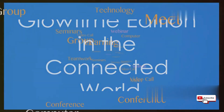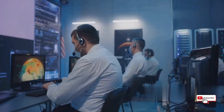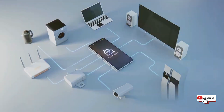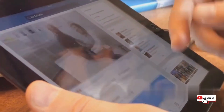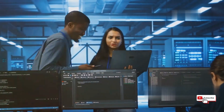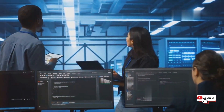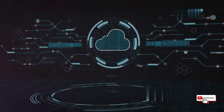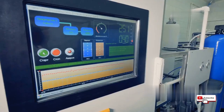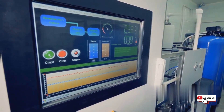In today's hyper-connected world, it's not enough for devices to just work in isolation — they need to communicate with each other, share data, and work together seamlessly. With its robust networking capabilities and support for a wide range of communication protocols, Glowtime Edition makes it easy to integrate devices into existing IT infrastructure or create entirely new connected ecosystems. With support for cloud services like Azure IoT Hub and Azure Sphere, Glowtime Edition can unlock the power of the cloud for embedded devices, enabling advanced analytics, remote monitoring, and over-the-air updates.